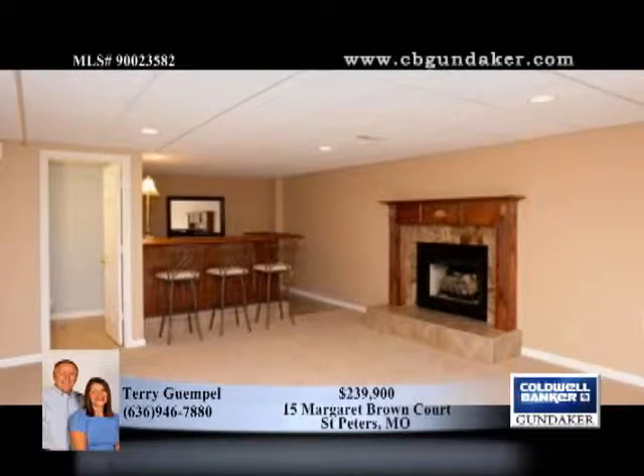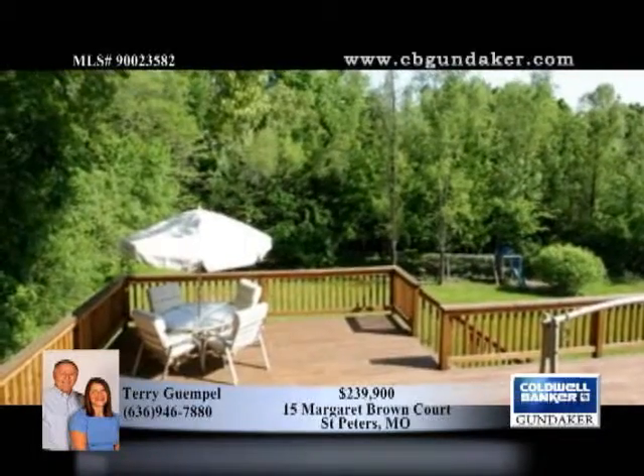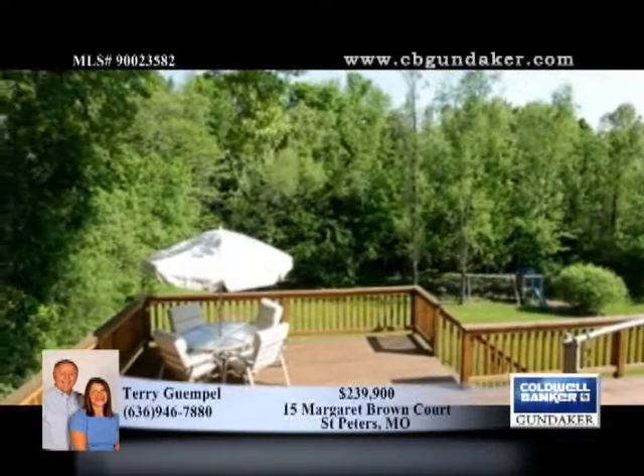Lots of updates include the roof, HVAC, carpet, lighting, tile, baseboard and ceiling in the basement, and deck. The kitchen is equipped with a center island breakfast bar.